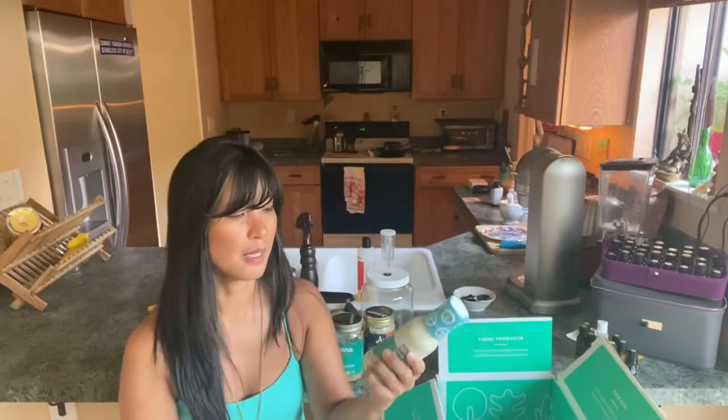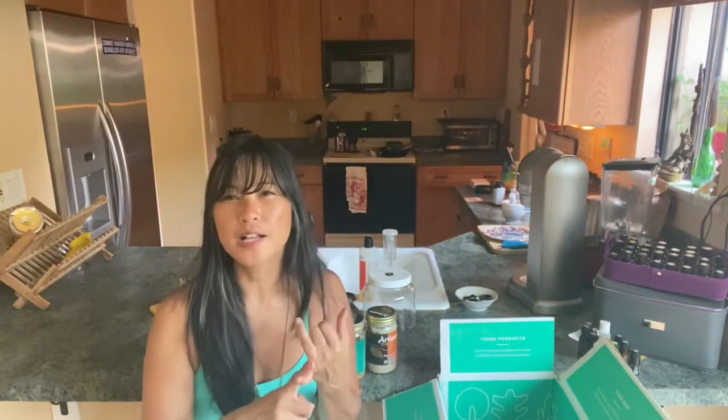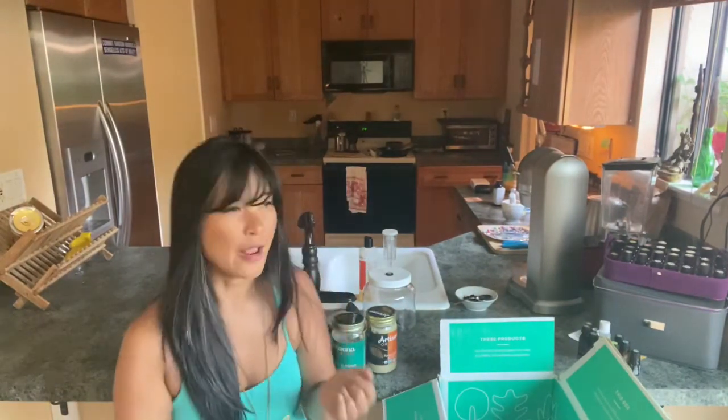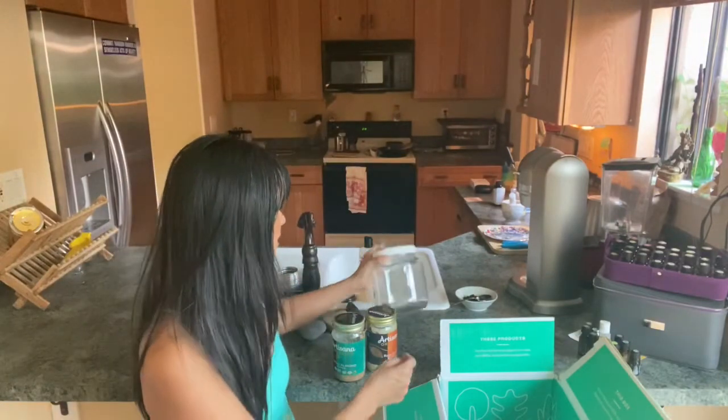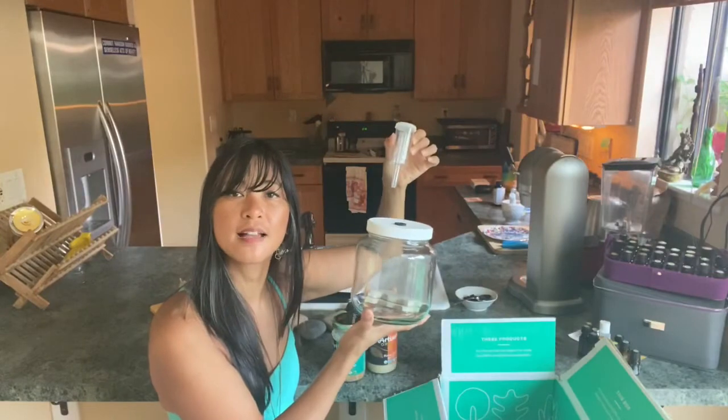Everything that might possibly leak is in a plastic bag, which I also repurpose. This is some Whole30 dressing. You can get dental floss from them, you can get shea butter. I also got my sauerkraut — I love this stuff. I got it off of Thrive.